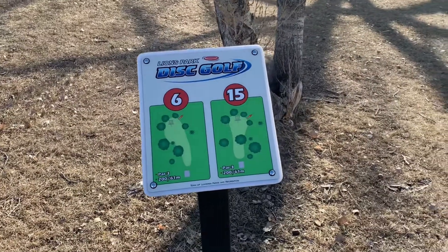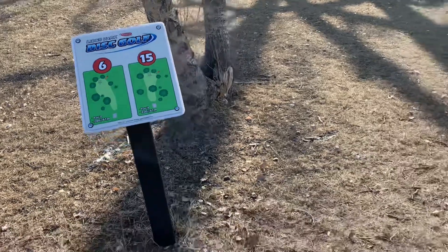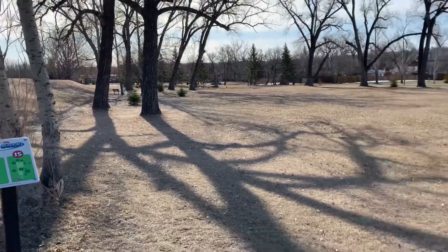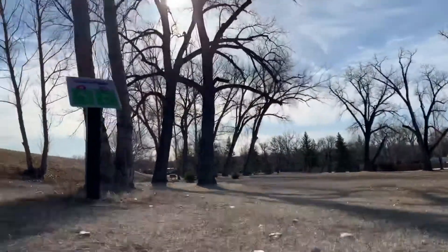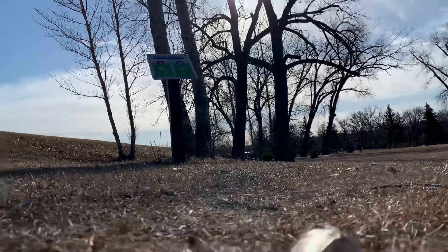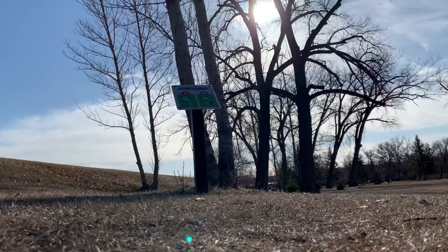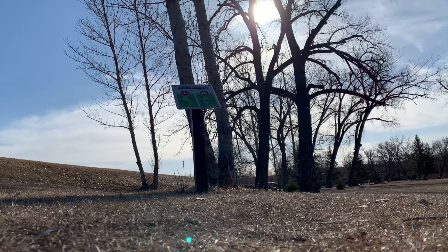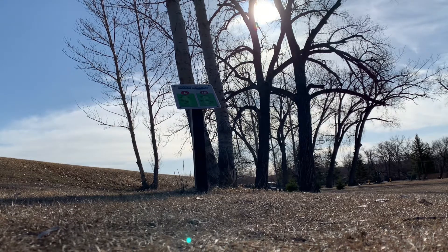Getting a little further. 200 feet. Hole six, tucked in behind those trees. It's not going to kind of hyzer over there. Hopefully you can see. Skip and roll, park.